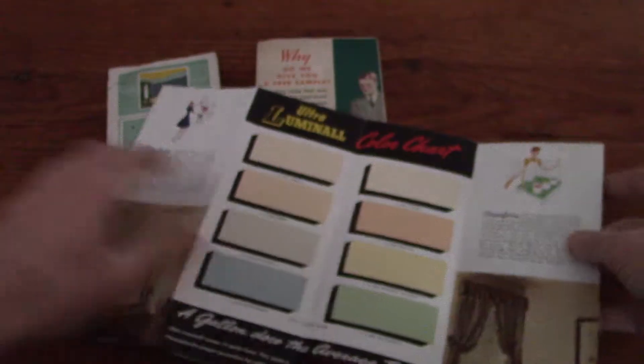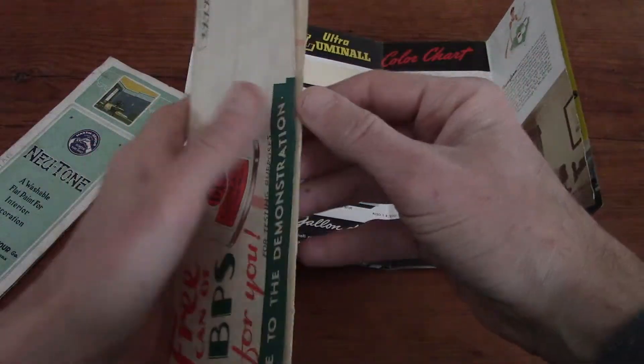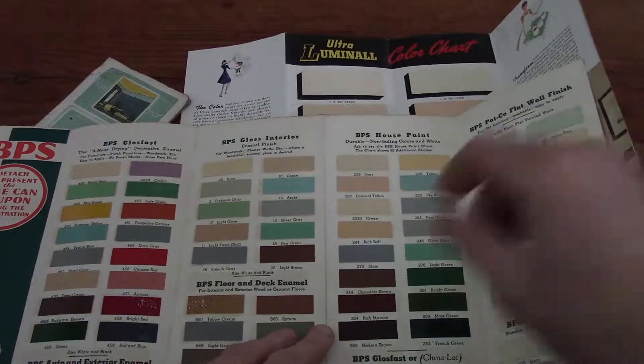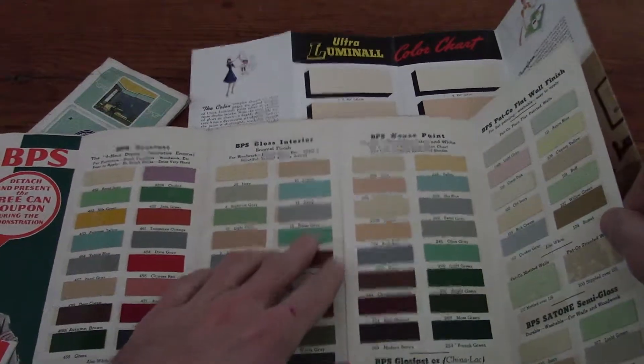But mainly the reason I picked these up is for the paint chips. Why would you want old vintage paint chips? Well, I like old houses, and one of the things I like to do is keep things somewhat period correct. So if you're in an old house and you want to make it like a 1930s room, these are all the paint colors that would actually be period correct from that era. You can also use them for paint matching — matching paint to furniture or anything like that.